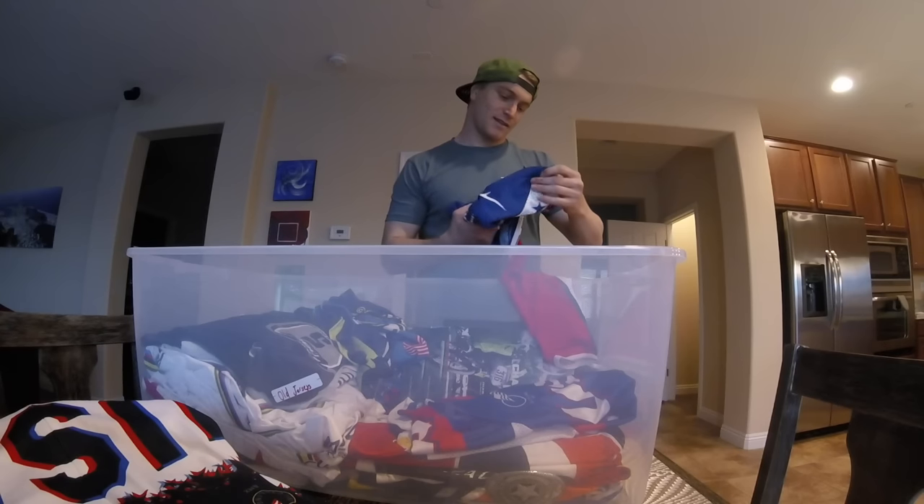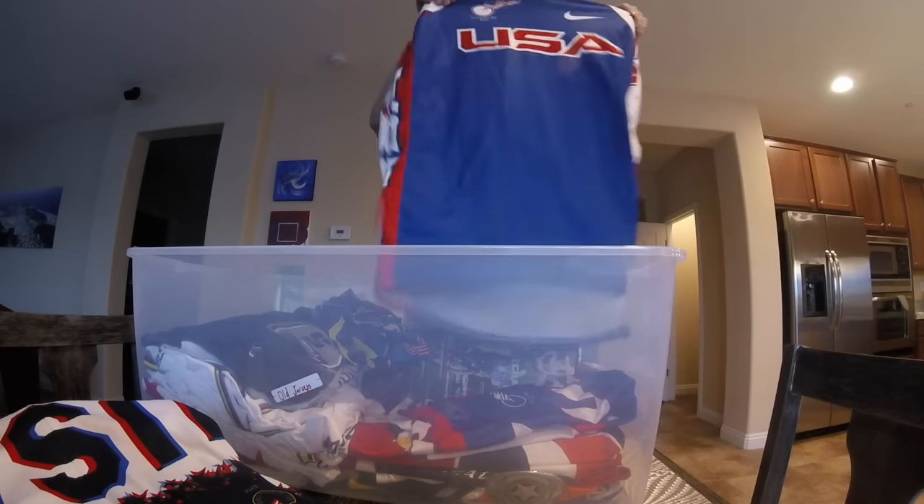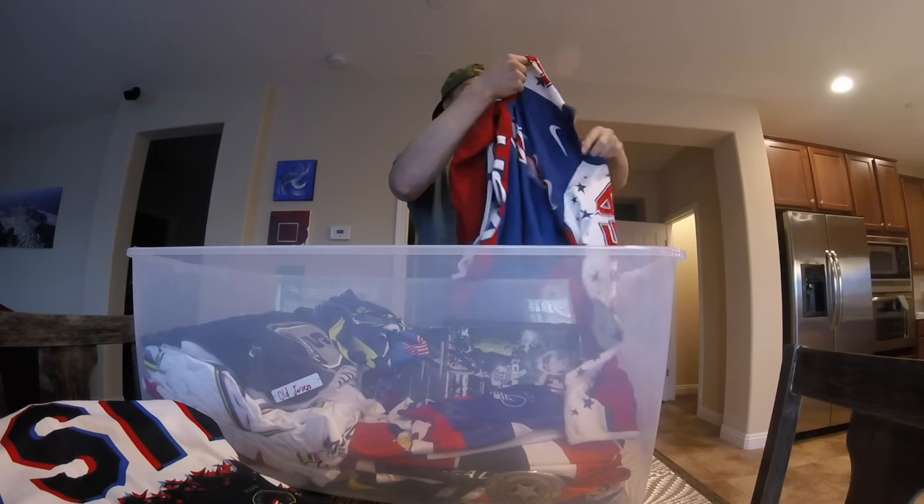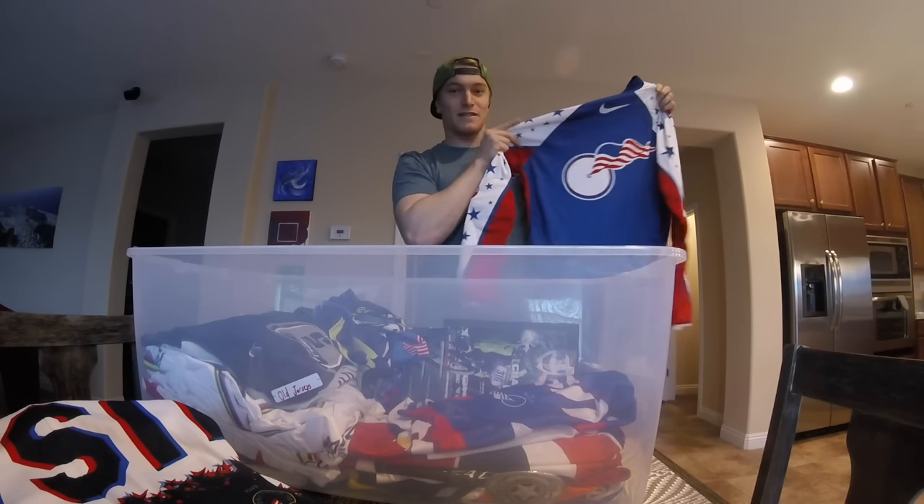This is even older — this is from 2007. This would have been my Team USA jersey from 2006 when I was racing 14s.